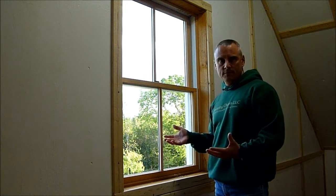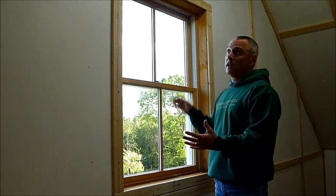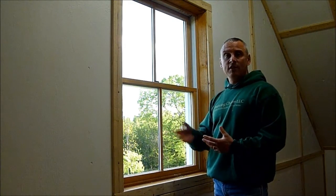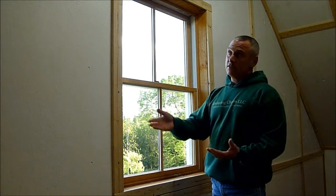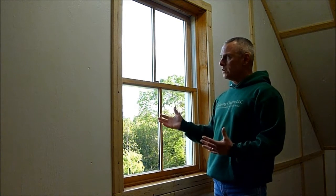What you need to remember about windows is that they're part of a whole system. The window itself can be very efficient, but it's part of a wall. And that wall may or may not have good insulating properties — as far as the insulation in the cavity of the wall, the siding on the outside, even the finish on the inside and the trim can have an effect. So all these things come together as a system, and the window is only part of that system.